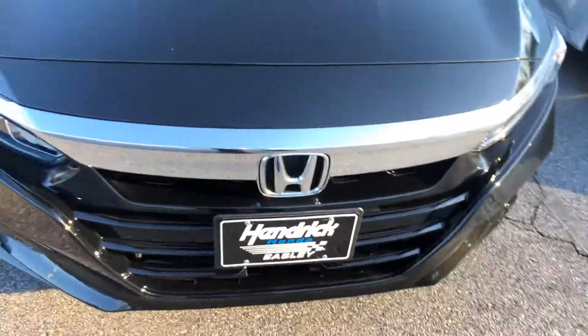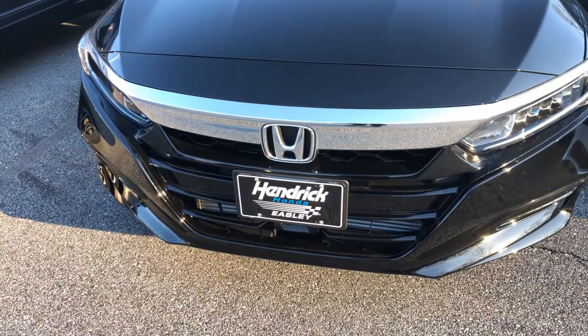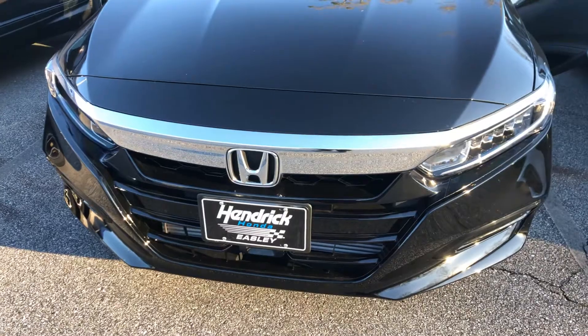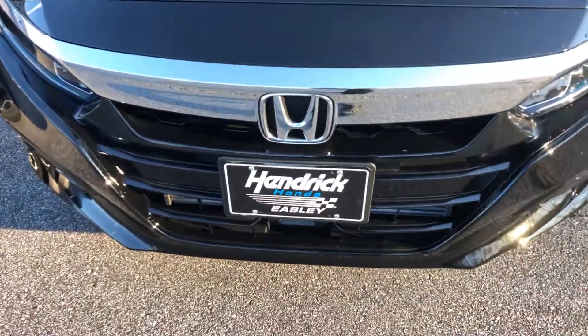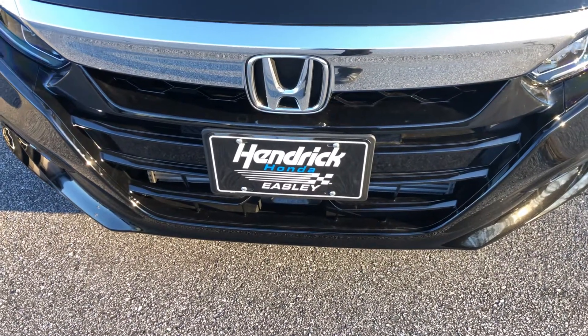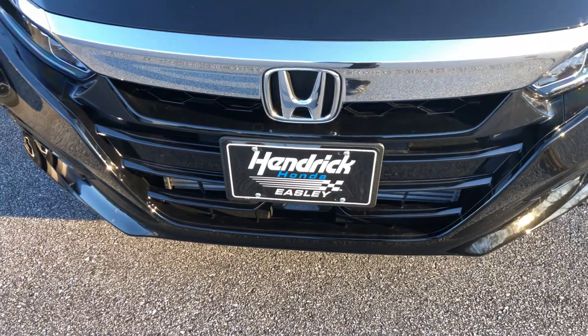Here at Hendrick Honda Easley, we want to offer you a very streamlined, transparent, and stress-free process. I've been here about four and a half years and have been tied to about a thousand deals, so shouldn't have much of a problem with that. Feel free to give me a call. My name's David: 864-419-1267.